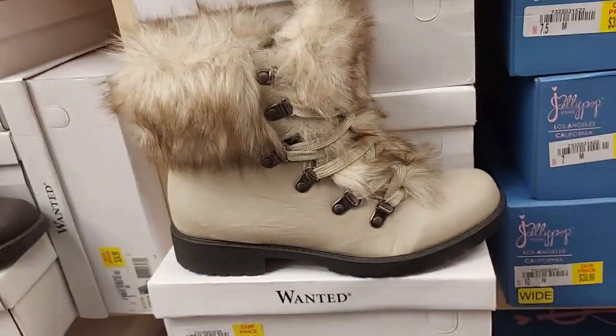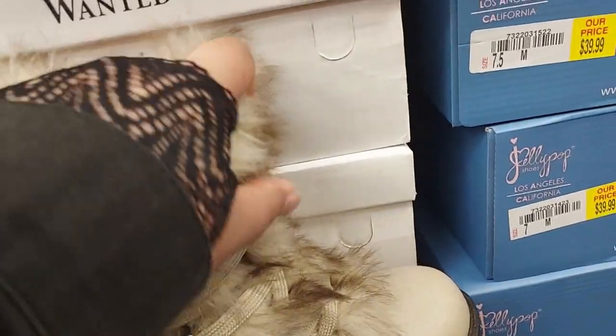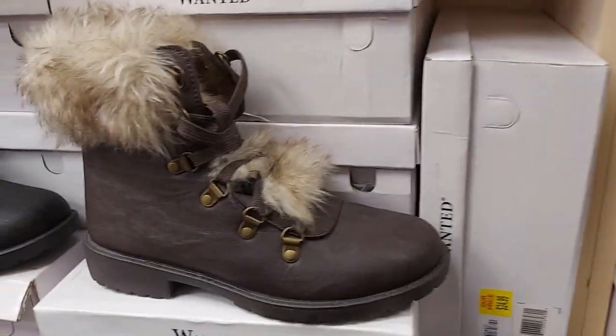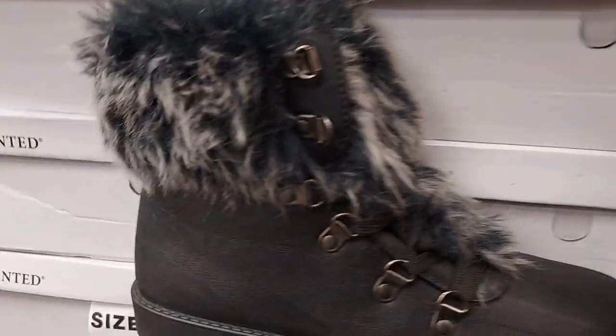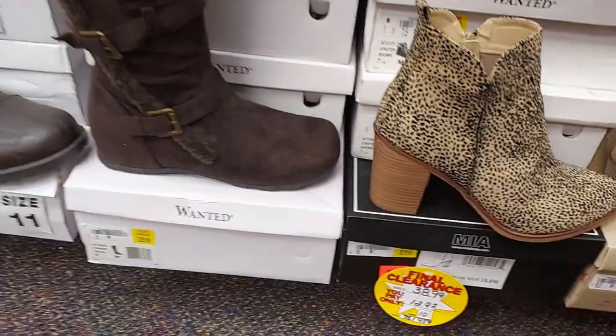These little shoes caught my eye — look at how cute that is for $25. They're very cute for winter or fall. These are $25, good deal. And here's the Wanted boots for $30.